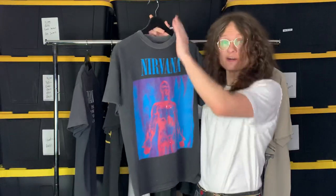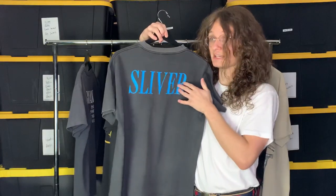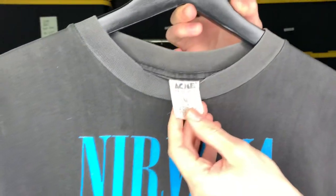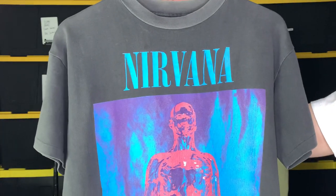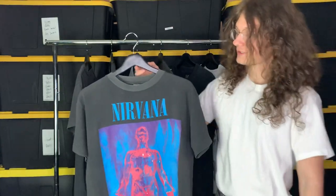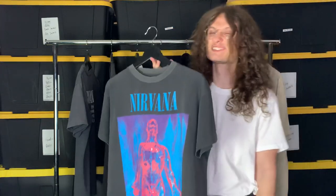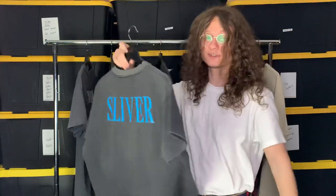First tee off the rack is the Nirvana Sliver tee — also confused as the 'Silver' tee, but it's Sliver, it's a single. Bringing it up close, we have the Acme tag, made in Australia. It's a bit of a stranger tag for Nirvana tees, but there are a lot of Nirvana tees on Acme tags from Australia. The colors are super vibrant — the pink, the purple, the blue. It smacks hard. It's got a cool back, it's kind of the shortest tee on the rack with a boxy fit, but I really dig it.